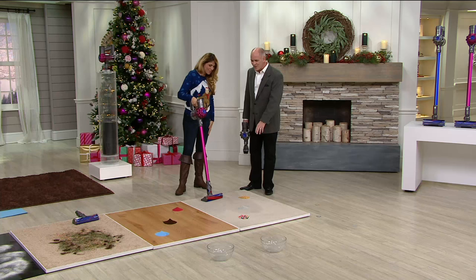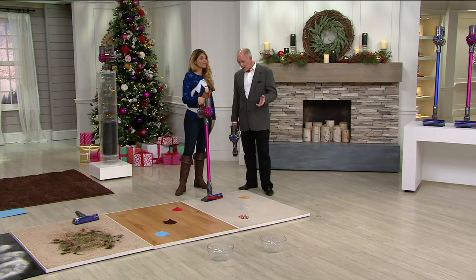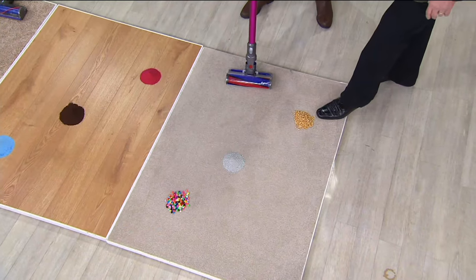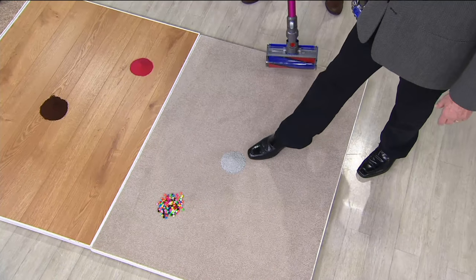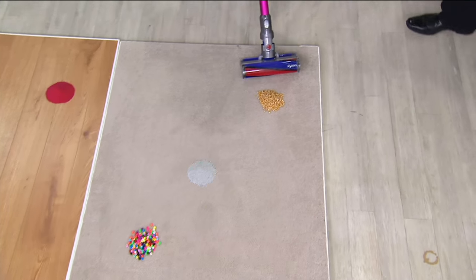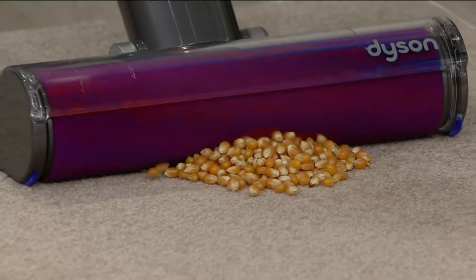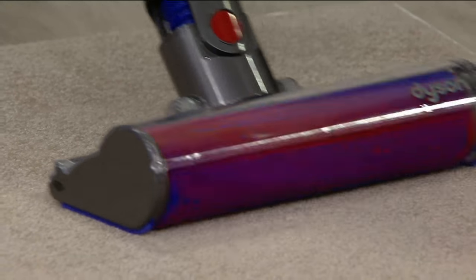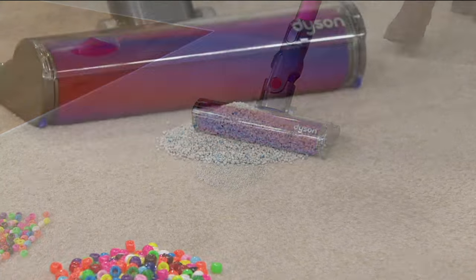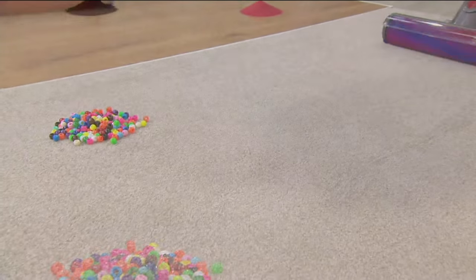These are demonstrations that we couldn't do with any other cleaner head, and we couldn't do it with any other model or any other make. We're going to show you what is called the Fluffy head. These are piles — you took popcorn. This one happens often. Kitty litter — and we have craft beads over there. Watch not only what happens in front of the vacuum, but notice what does not happen behind it. It is not kicking. No spitting.